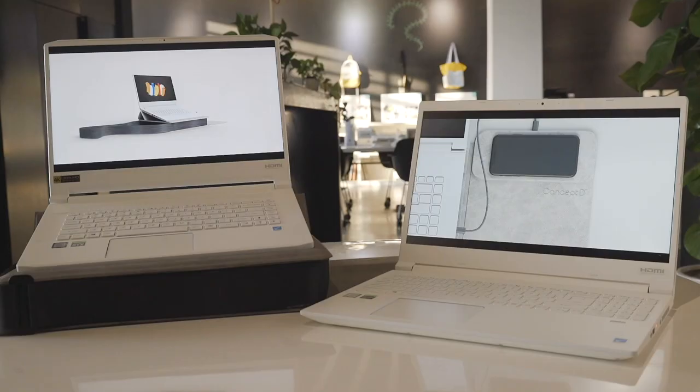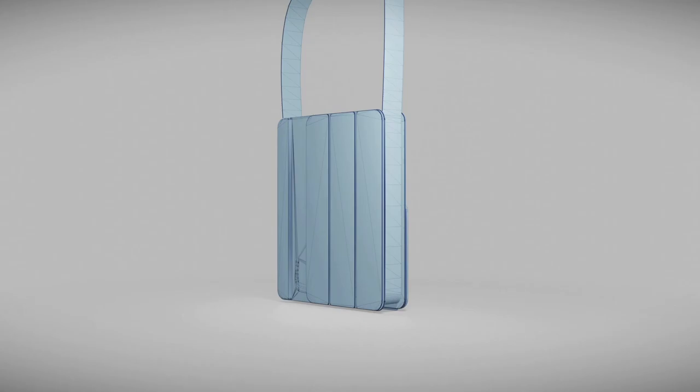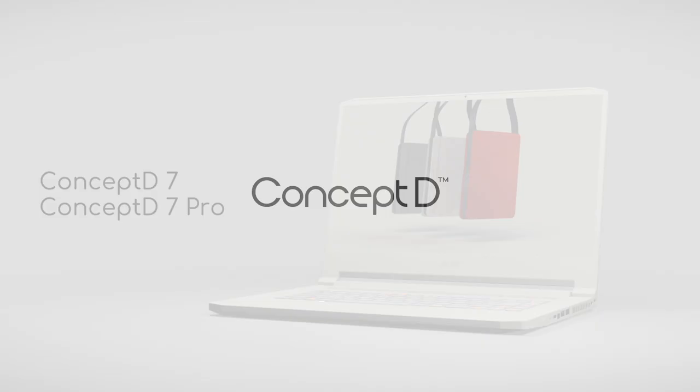The colors on the screen are very similar to the colors we will see in the final product. It will be a very compact bag that I would like to wear. And this is a more conceptual thing to show your identity as a designer.